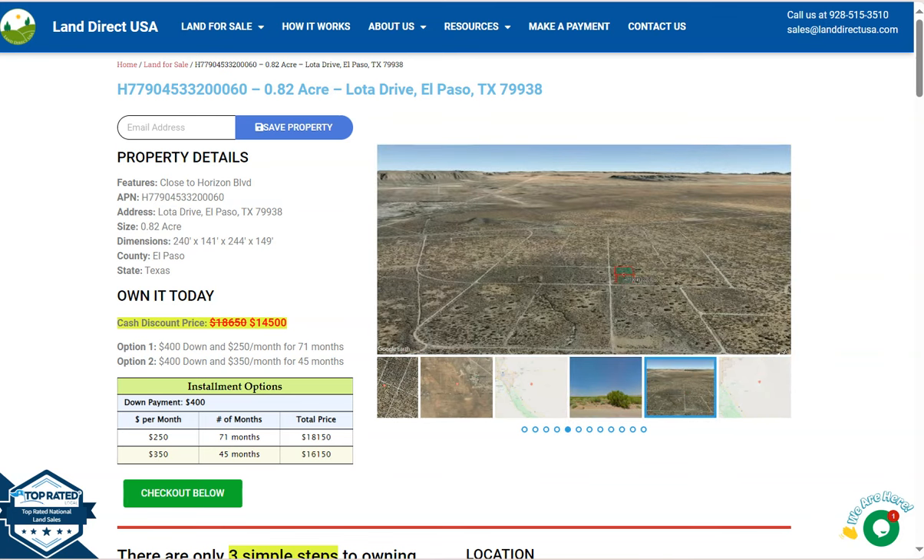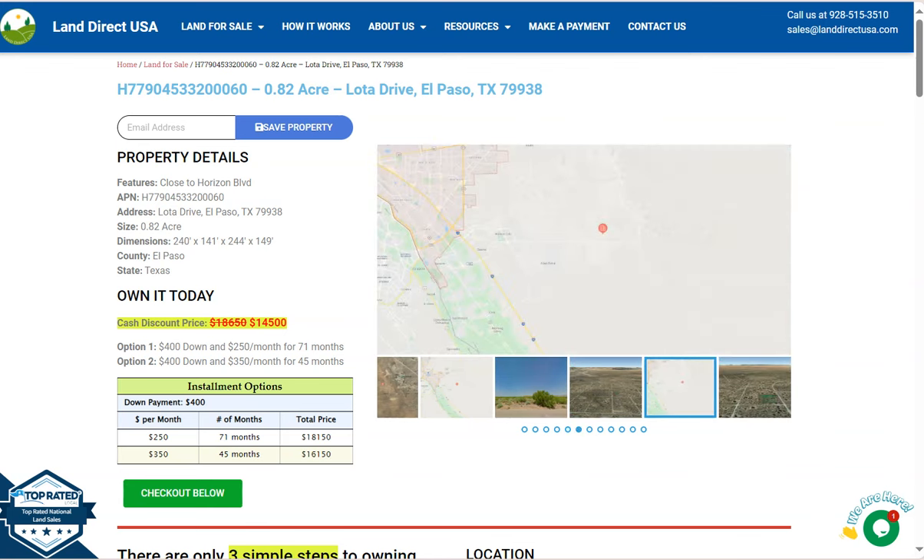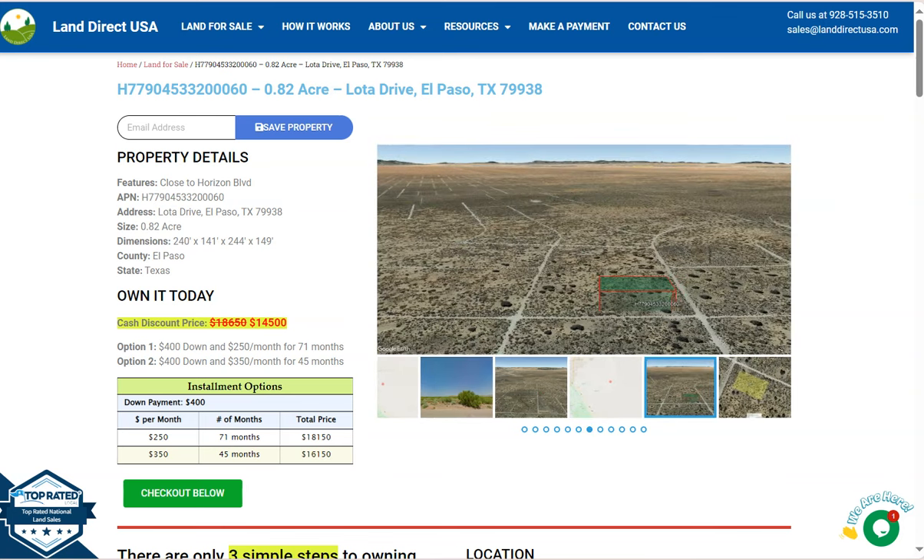Hi everyone, this is from Land Direct USA, your source for quality and affordable land. Today we have a big lot — this is a 0.82 acre lot located in El Paso, Texas.